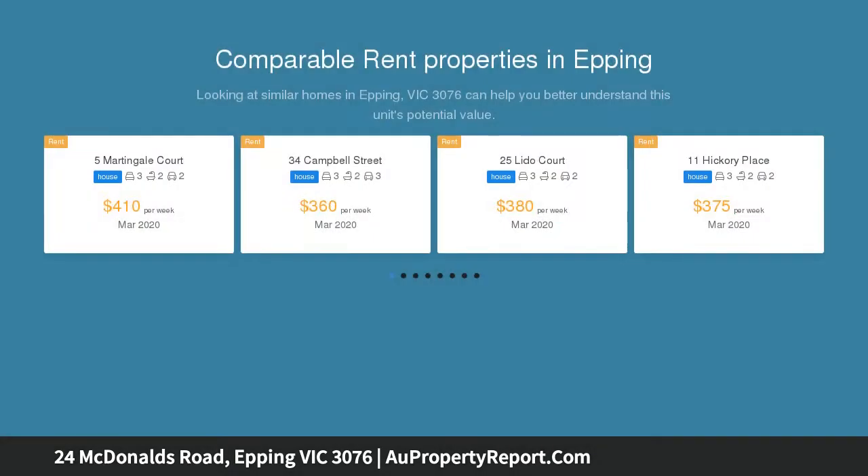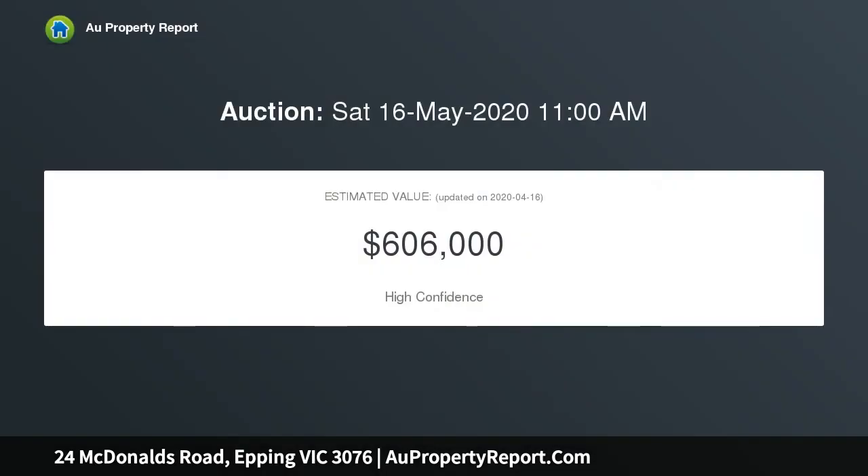It occupies a prime position in the heart of Epping, located just moments away from all the usual amenities including train station, bus stop, local schools, Northern Hospital, and two major shopping centers. This beautifully maintained home includes polished floorboards.